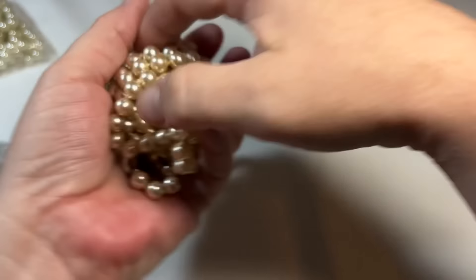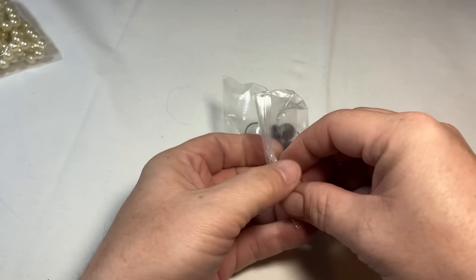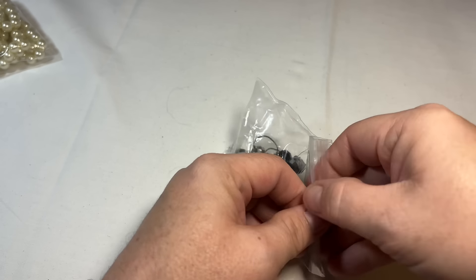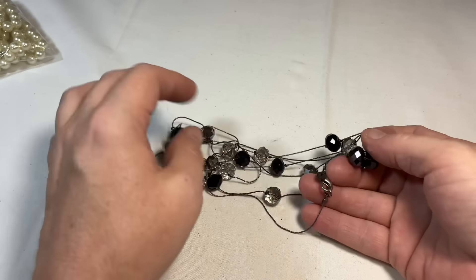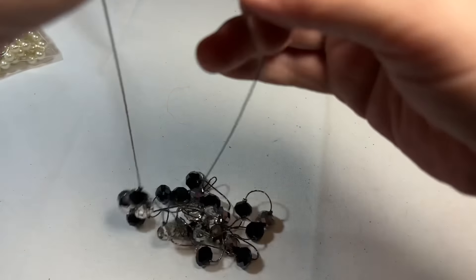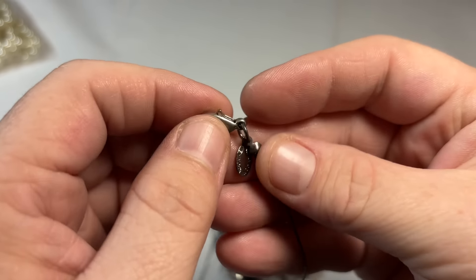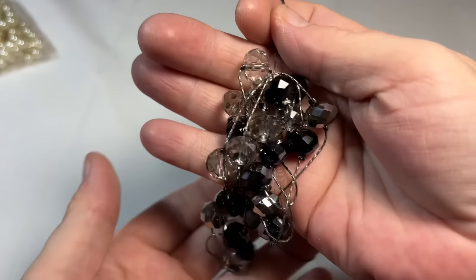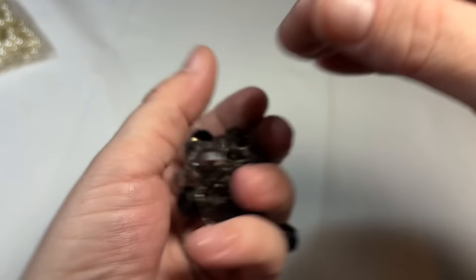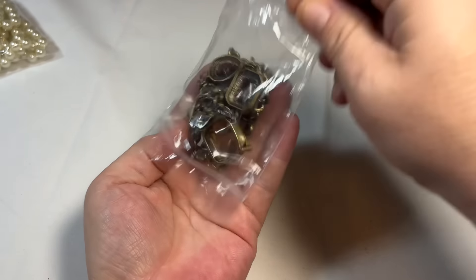I'm going to set this aside in my clean pile. If I can't get that off, it'll have to go into the lots, which is okay — sometimes the lots do really well. Oh, this is a tangled mess. Who are you? Ali Khan — faceted glass. I'm going to put this aside so I can untangle her. Ali Khan is decent.